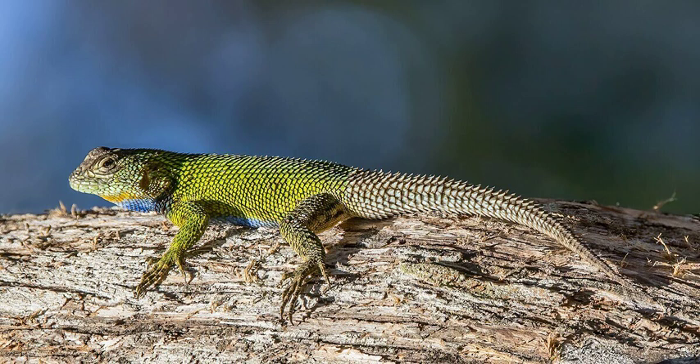Geographic distribution. The emerald swift is found from Mexico's Yucatan region, to Belize, Guatemala, Honduras, El Salvador, Nicaragua, Costa Rica, and Panama.